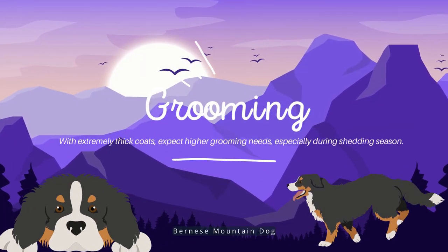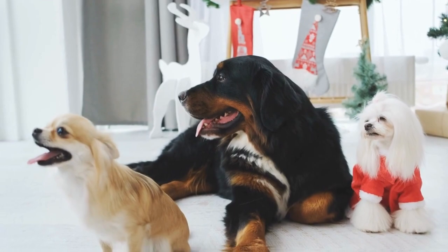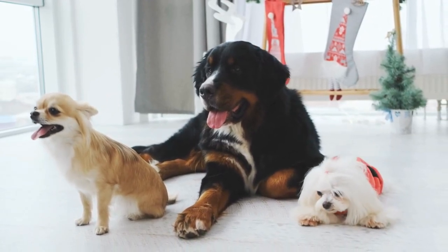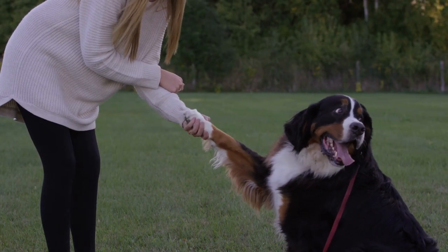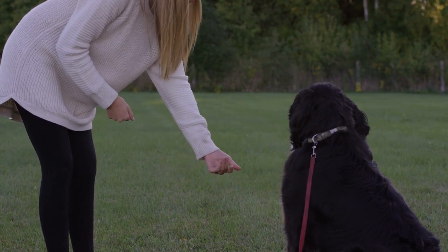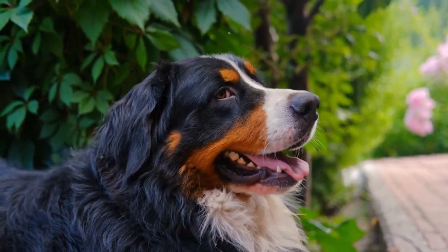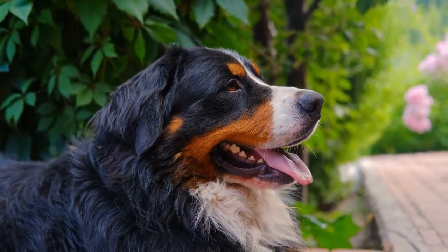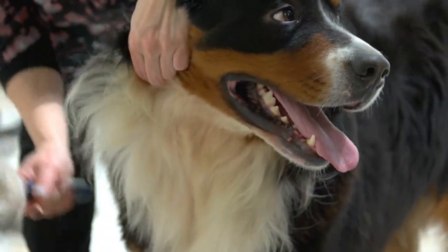Grooming. Expect greater grooming requirements, especially during the shedding season, with extremely thick coats. The Berner has a double coat and thick fur, which causes them to shed frequently and have significant grooming requirements. The good news is that although they require more care, taking care of their grooming is simple. Two to three times a week brushing is required for their glossy locks to prevent knots and matting and to get rid of dirt and dead hair. They shed from a moderate to heavy amount, so the Berner isn't for you if you don't like fur on your clothes or around your house. A slicker brush that penetrates their thick undercoat can remove the majority of their loose hair.